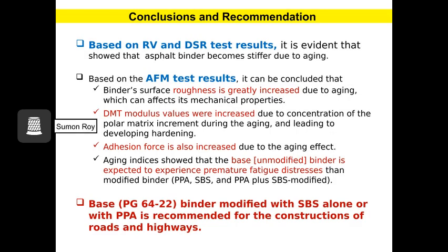Conclusions and Recommendations: Based on the rotational viscosity test results, it is evident that asphalt binders become stiffer due to aging. AFM test results showed that binder surface roughness, DMT modulus, and adhesion forces all are increased due to aging. Aging indices also show that base binder is expected to experience premature fatigue distresses compared to modified binders. Finally, it can be concluded that base binders modified with SBS alone or PPA are suitable for highway construction.